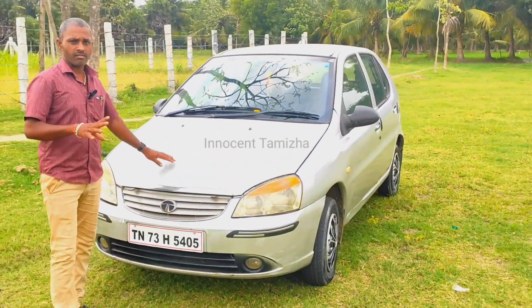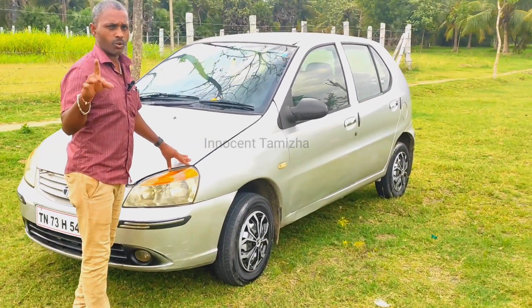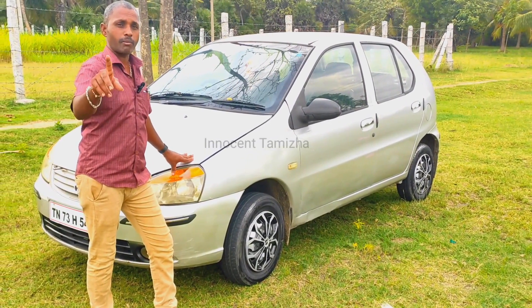The last one is a 4.5 model. You can see India's latest model. They are getting the latest model — 2.5 models. The first one is Rani Patta.